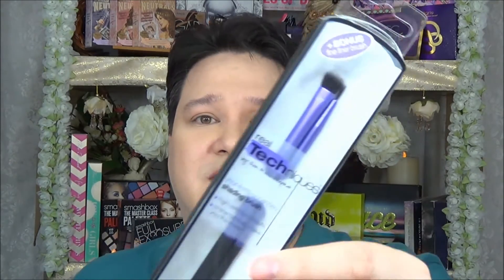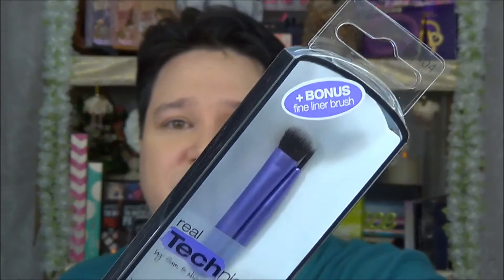The first thing from CVS actually surprised me. This is the Real Techniques shading brush with a bonus fine liner brush — two brushes basically for the price of one. Couldn't go wrong. I love these Real Techniques brushes. I have a whole video on the brushes and eyeshadow sets, so keep an eye out for that. It was only like $8, so that was a great deal.